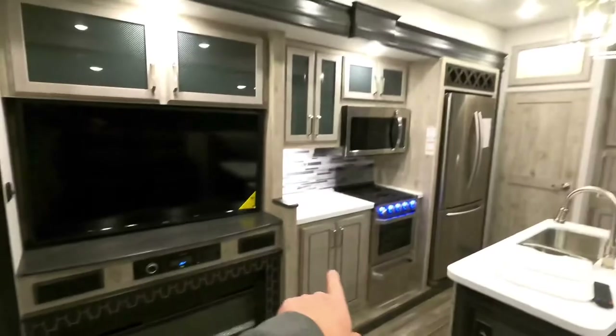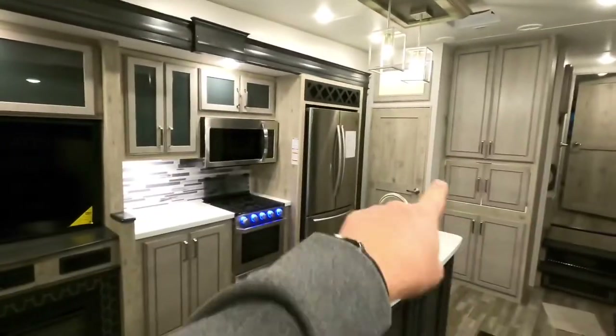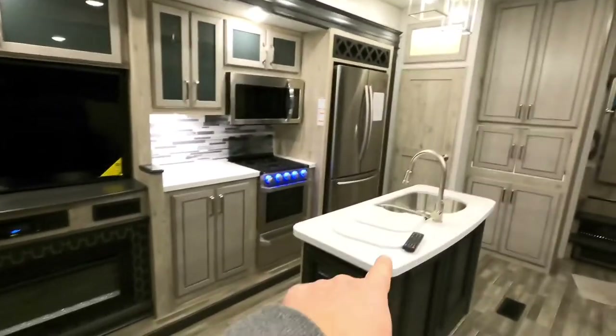Oak cabinets — solid oak cabinets, solid oak doors, solid surface countertops throughout.